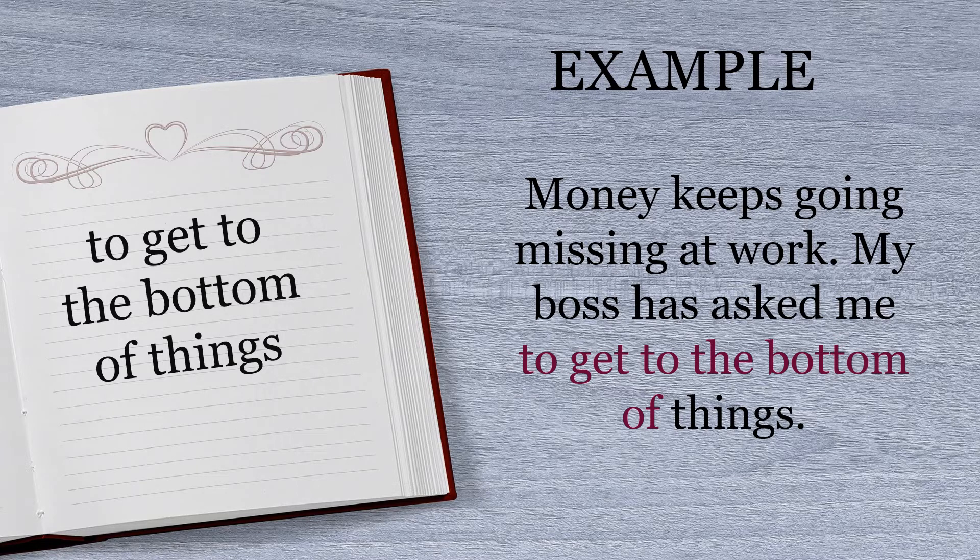An example to finish: Money keeps going missing at work. My boss has asked me to get to the bottom of things.